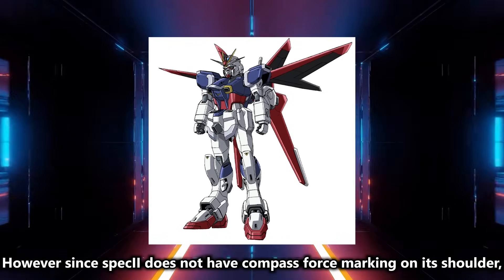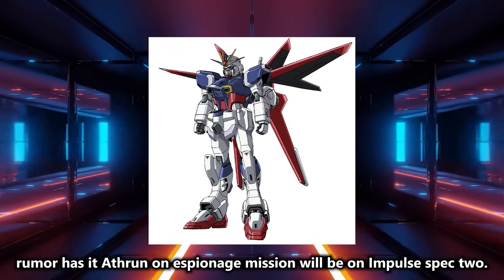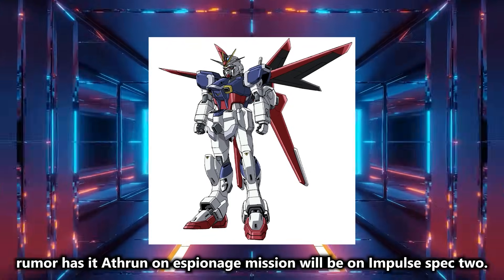However, since the unit does not have Compass Force marking on its shoulder, rumor has it that Atheron on an espionage mission will be on Impulse Spec 2.